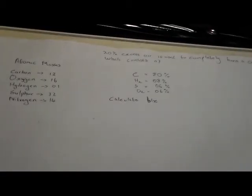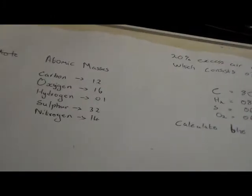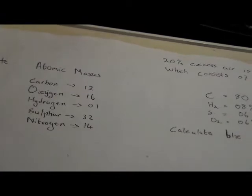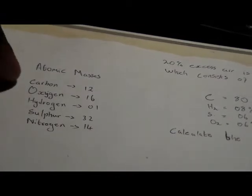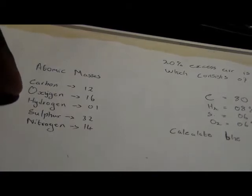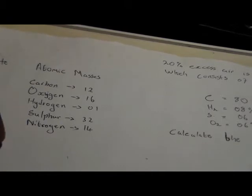Atomic masses — you have to know those atomic masses. Sometimes they give you, sometimes they don't. The atomic mass of carbon is 12, oxygen is 16, hydrogen is 1, sulfur is 32, and nitrogen is 14.